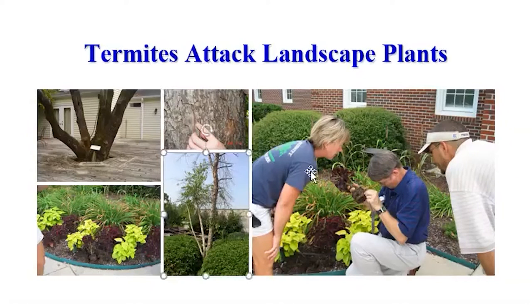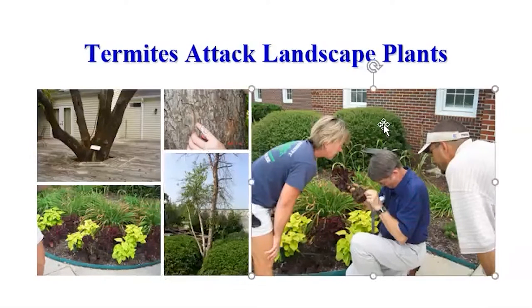This one is also from Opelika — it's a birch tree. Birch tree is the most attractive to termites. So if you want to have landscape planting, don't use birch trees, even though they are very pretty. And this is a picture we took on campus — you see the flowers and ornamentals here, and they are dying. We pulled them up and the root was loaded with termites.